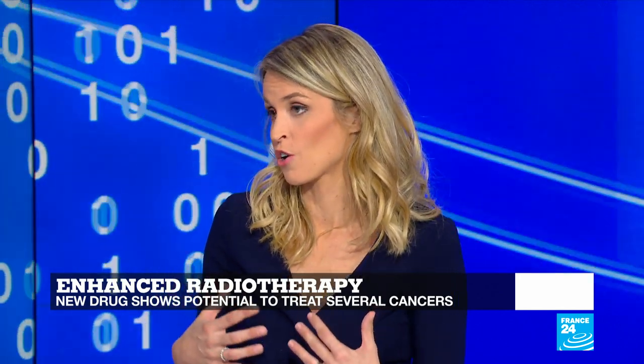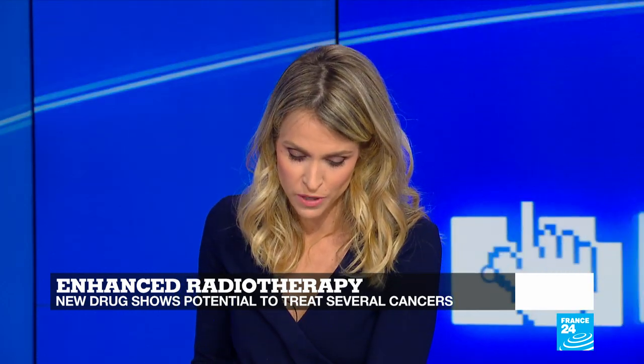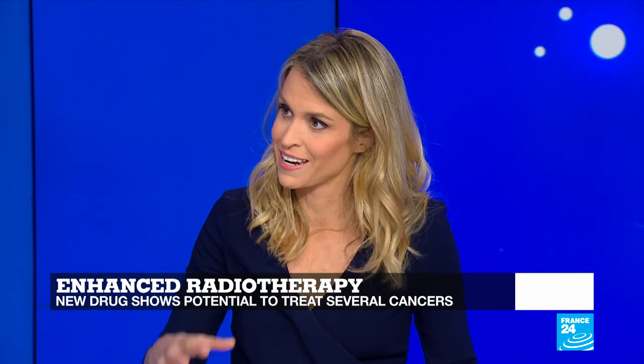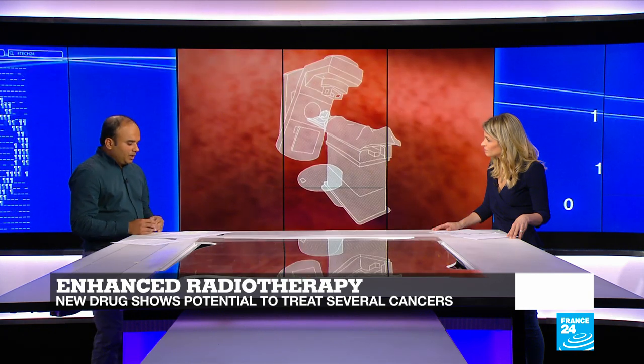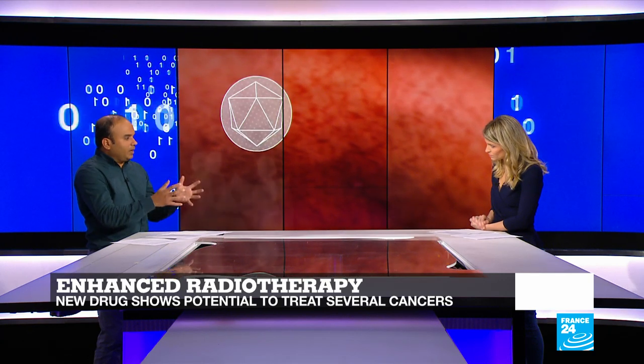We often talk about new types of treatments, but we don't always talk about the progress that's been made to enhance the efficiency of treatments that already exist, like chemotherapy and radiotherapy. When it comes to radiotherapy, the French startup Nanobiotics has developed a first-in-class drug that can enhance the effects of radiotherapy. This therapy essentially consists of nanoparticles that are able to penetrate cancer cells in a tumor and deposit high levels of energy inside these cancer cells, which eventually get destroyed, so the effects remain quite localized.